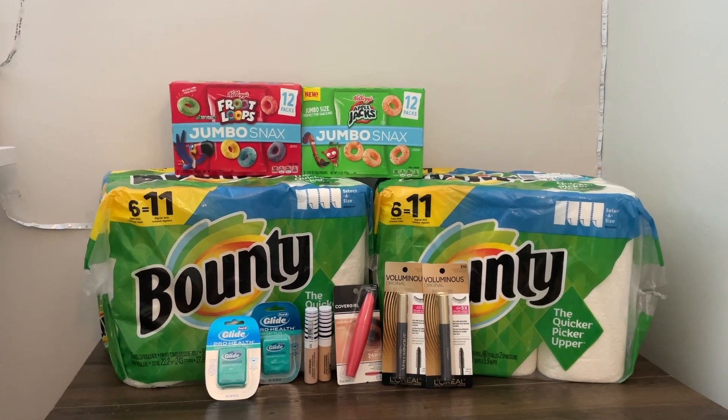For the CoverGirl — I'm actually missing one of the concealers in this shot — this is a clearance deal. The CoverGirl face products were $3.19 at my store and the Lash Blast was $2.79. I picked up three concealers and one Lash Blast. They're buy one get one 50% off.